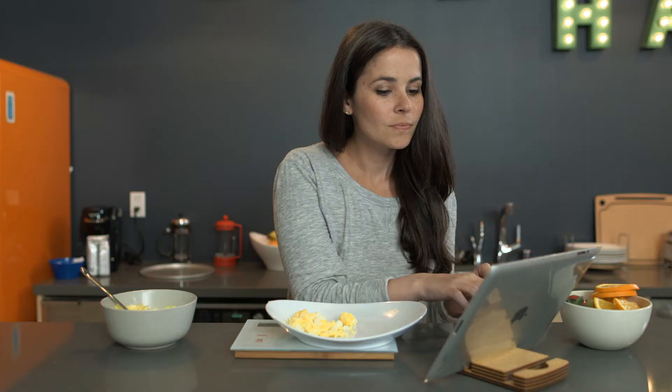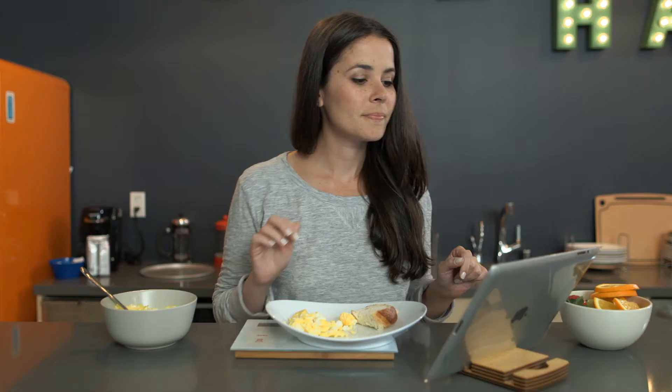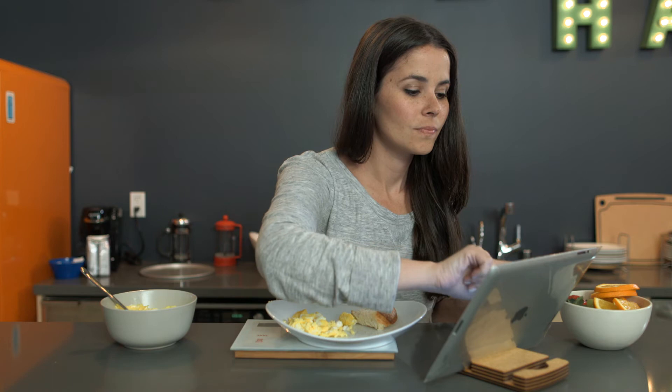Some of us just want to track how many calories and proteins we're getting each day. Then there are those of us who have conditions that make it critical for us to keep track of what goes into our bodies.